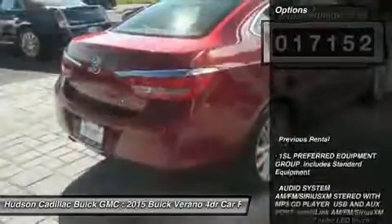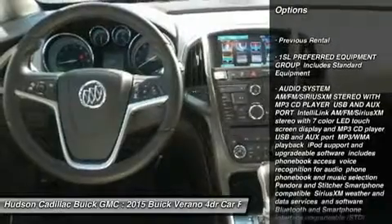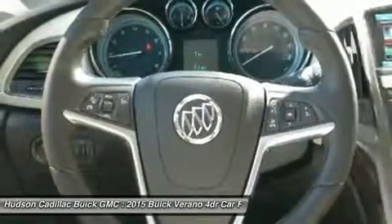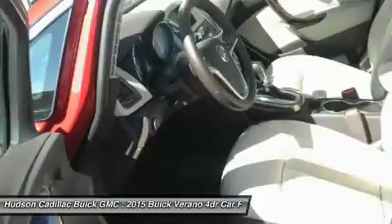Here are some of this vehicle's great options: steering wheel audio controls, anti-lock braking system, remote engine start, Bluetooth, leather-wrapped steering wheel, adjustable steering wheel, power steering, floor mats, aluminum wheels, and four-wheel disc brakes.